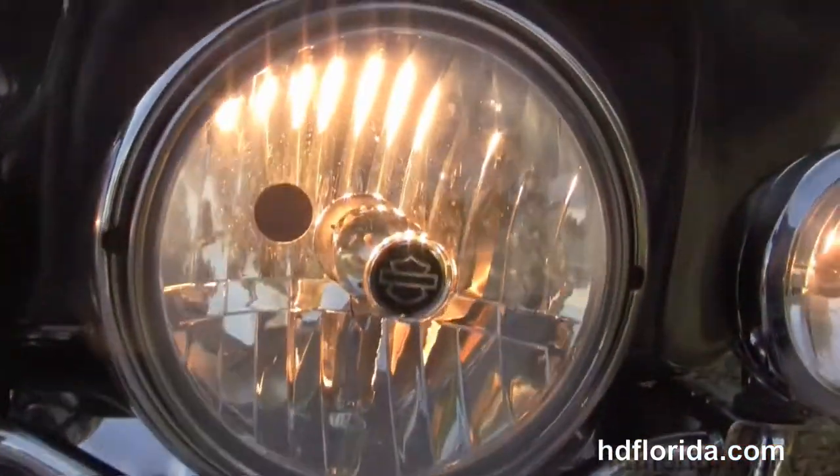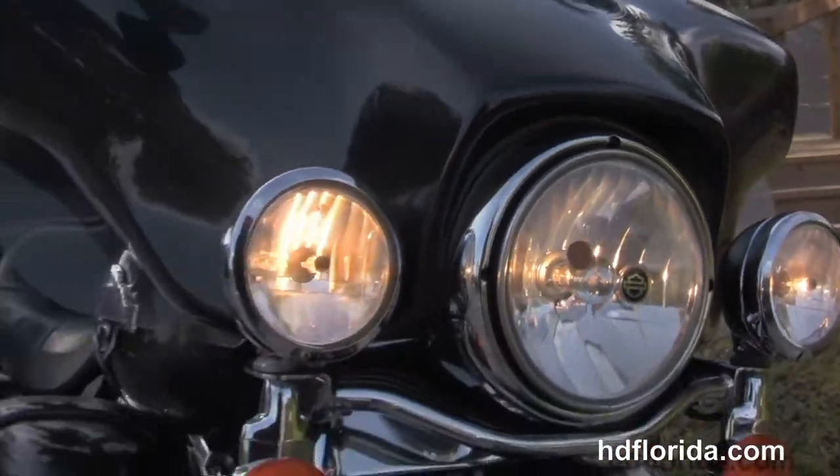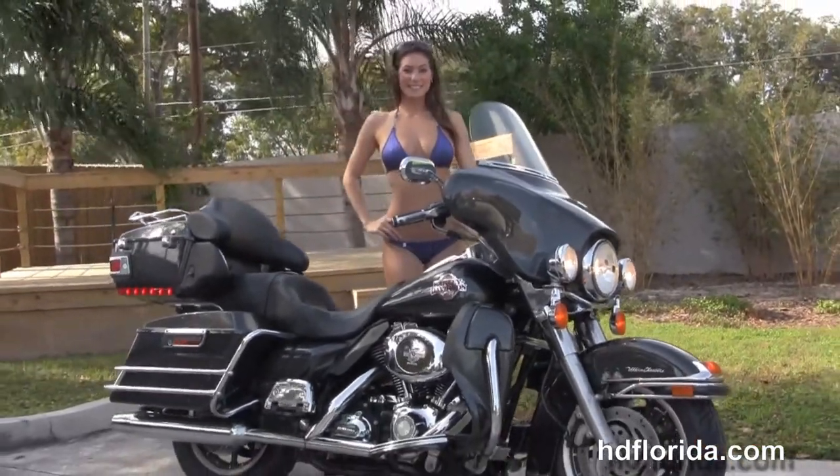Let's give this beauty a quick listen. Options and accessories retail out over $1,500, and here at the world famous Harley-Davidson Tampa, all our bikes are fully serviced and safety inspected.